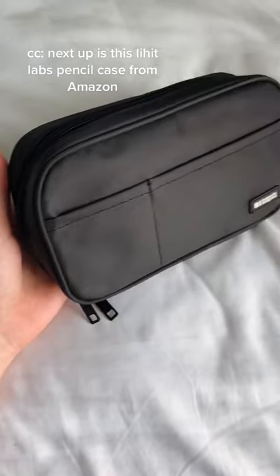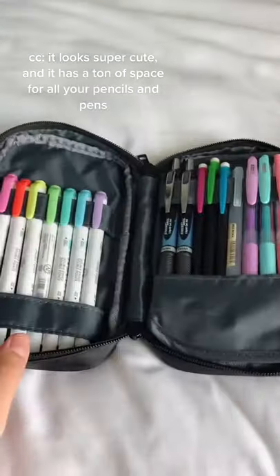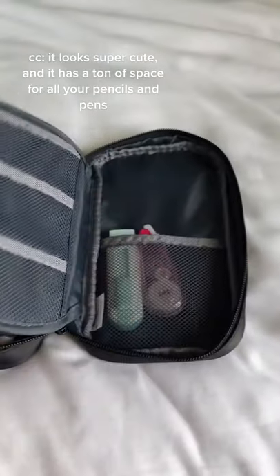Next up is this Lit Hill Labs pencil case from Amazon. It looks super cute and it has a ton of space for all your pencils and pens.